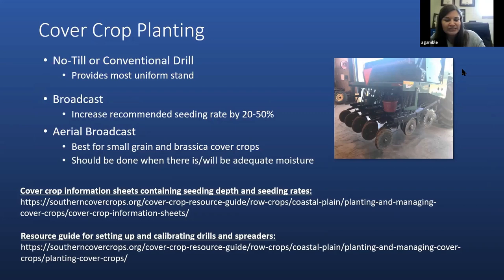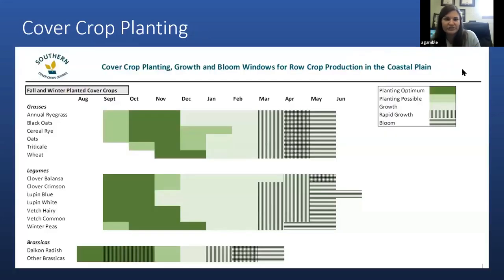We have some information sheets on various cover crop species that discuss the benefits one can receive as well as information on planting and managing those cover crops. Moving on to cover crop planting, this is a planting guide put together by the Southern Cover Crop Council, involving researchers from land-grant universities in the southeast, government researchers, and farmers. The chart covers planting guidance for various grasses, legumes, and brassicas.